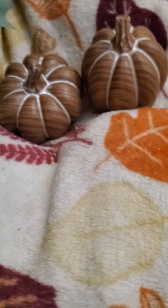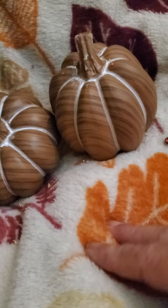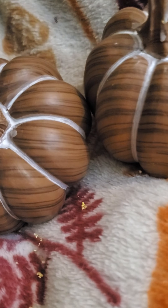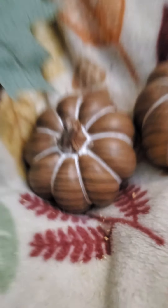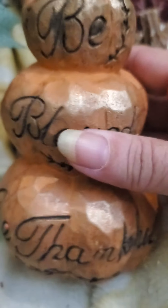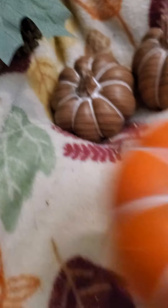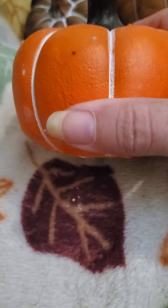Luckily I was able to get a few of these because they were down to the last of everything. Look at the detail on that pumpkin — isn't that pretty? And the whitewash on it, and here's a bigger one, it's taller. Isn't that pretty? This one is solid and heavy. This was the last one of those that they had at my store.